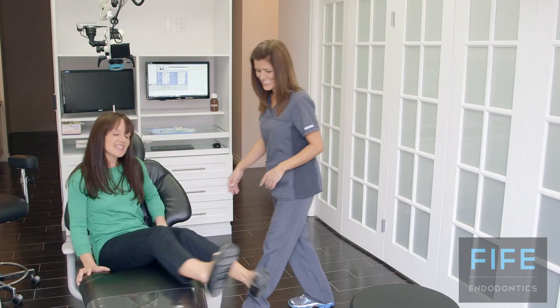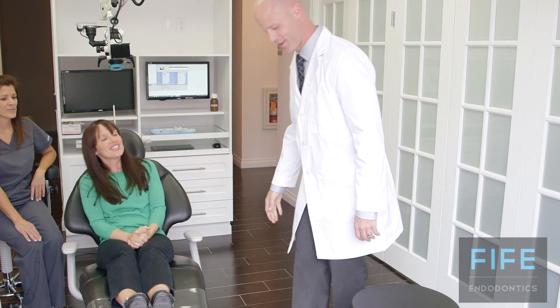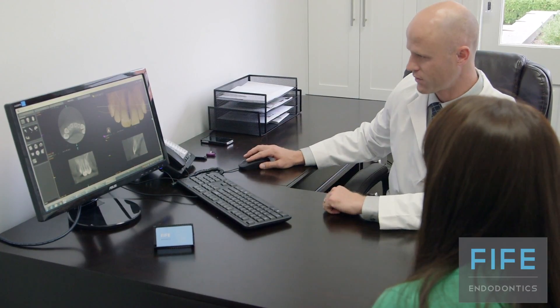On the day of your visit at Fife Endodontics, we will start out with a consultation which will include some imaging as well as some tests to get a solid diagnosis. At that point we will talk about what treatment is recommended for you, and in most cases we are actually able to perform the treatment on the same day as the consultation.